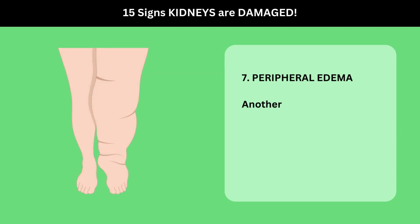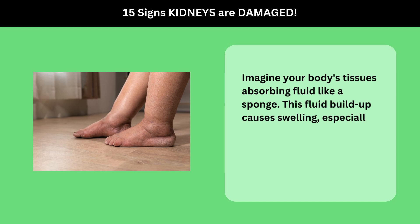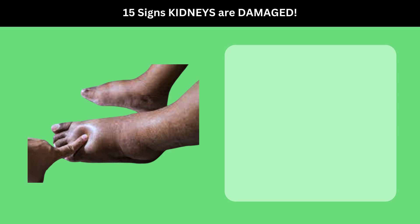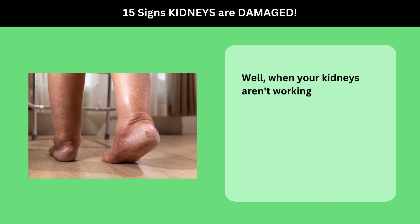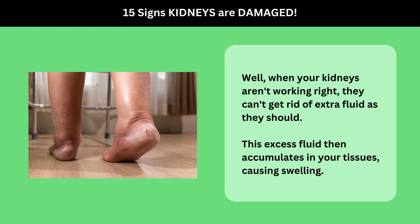7. Peripheral Edema. Another sign of kidney disease is something called peripheral edema. Imagine your body's tissues absorbing fluid like a sponge — this fluid buildup causes swelling, especially in the legs and ankles. One type of this swelling is known as pitting edema. If you press on the swollen area, it leaves a dent, or a pit, that slowly fills back in. This is a telltale sign of fluid overload in the body. When your kidneys aren't working right, they can't get rid of extra fluid as they should, and this excess fluid then accumulates in your tissues, causing swelling.